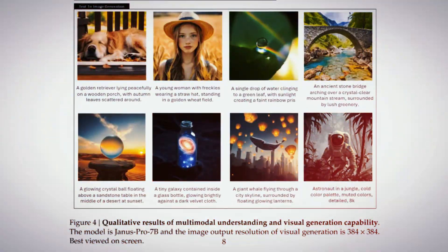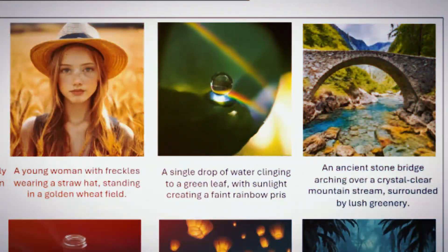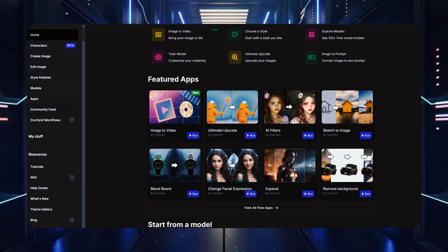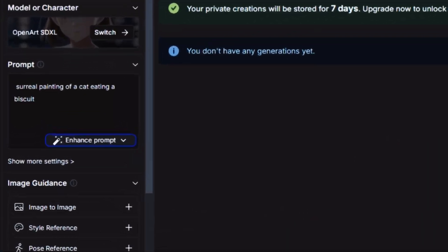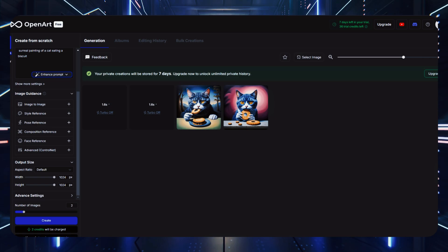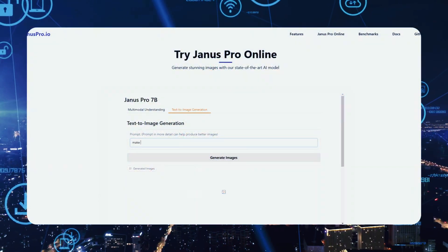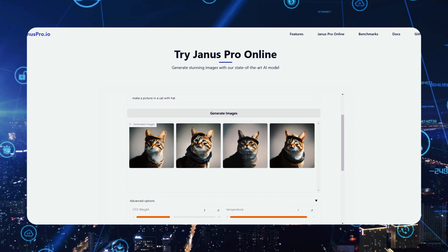The image generation capabilities of Janus Pro-B have raised the bar for realism and creative expression. Early benchmarks suggest that it consistently outperforms competing models like DALL-E 3 and Stable Diffusion in terms of realism, resolution, and adherence to user prompts. When tasked with generating visuals like a neon billboard or a surreal painting of a cat eating a biscuit, the outputs exhibit a level of detail and creativity that rivals human artistry.